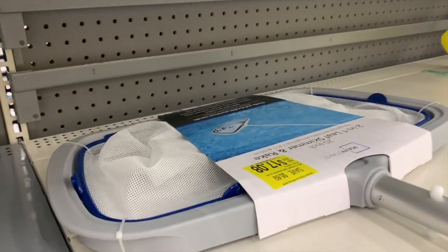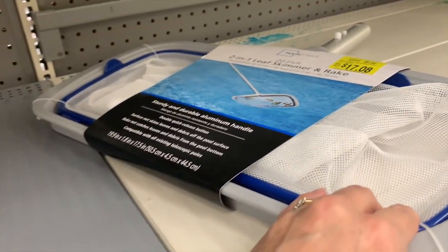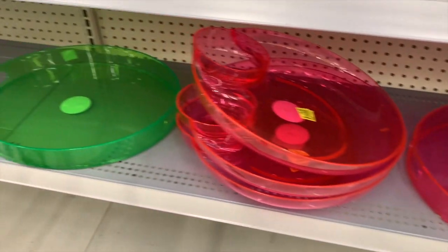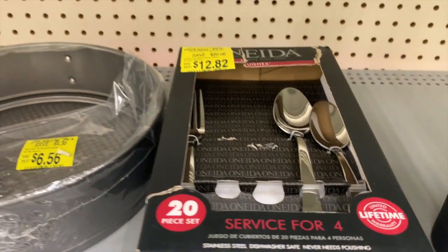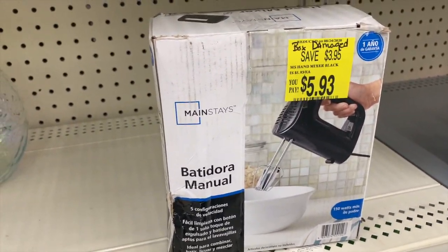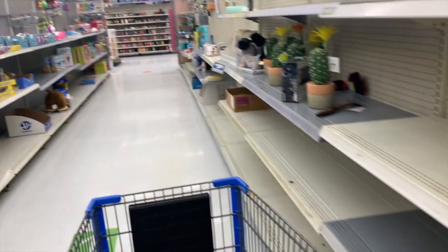We have a pool skimmer for $17.08, a lamp for $21, a few summer items left for a dollar fifty, and an Oneida service for four with missing pieces for $12.82. There's also a manual blender with a damaged box for just $5.93 — you'll save $3.95 by buying it with a damaged box.